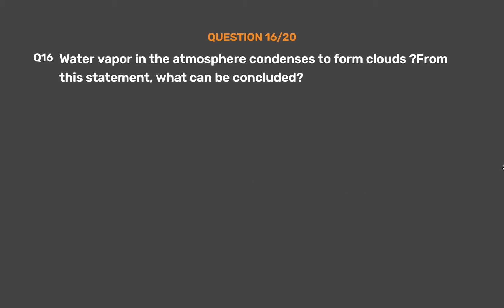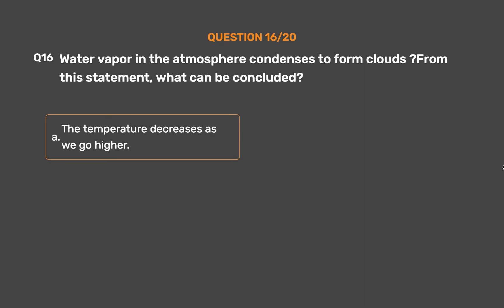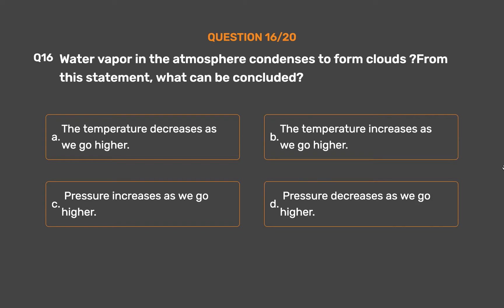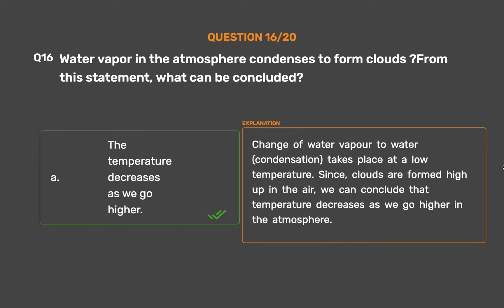Question number 16. Water vapor in the atmosphere condenses to form clouds. From this statement, what can be concluded? Option A, The temperature decreases as we go higher; Option B, The temperature increases as we go higher; Option C, Pressure increases as we go higher; Option D, Pressure decreases as we go higher. The correct answer is Option A. The temperature decreases as we go higher. Change of water vapor to water — condensation — takes place at low temperatures. Since clouds form high up in the air, temperature decreases as we go higher in the atmosphere.